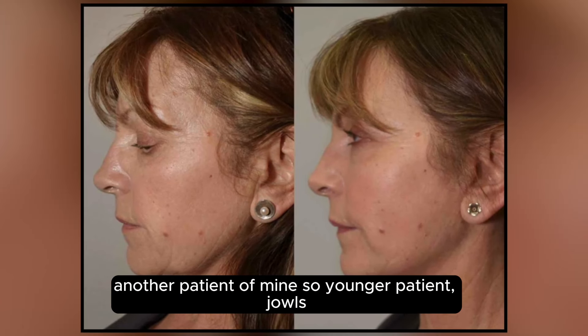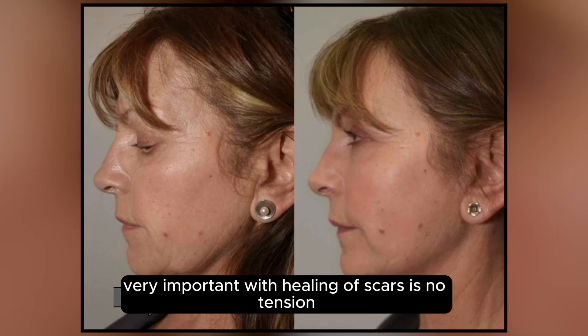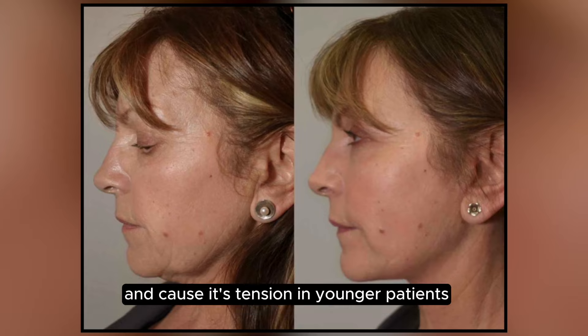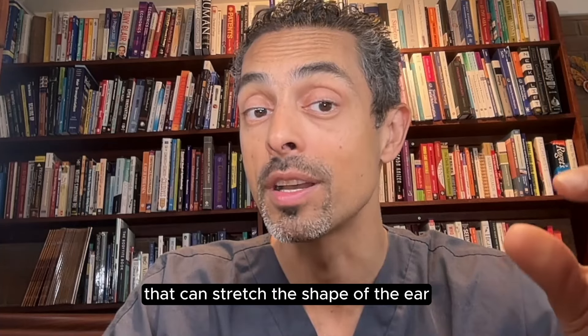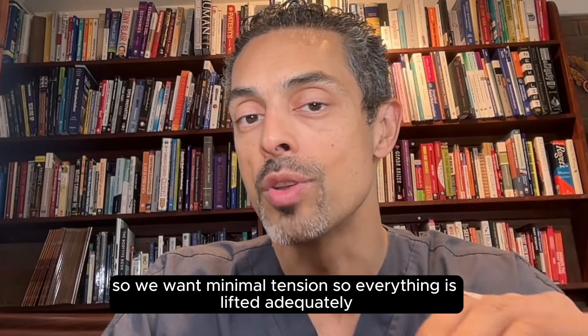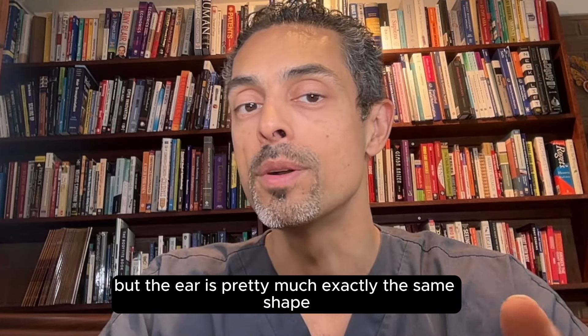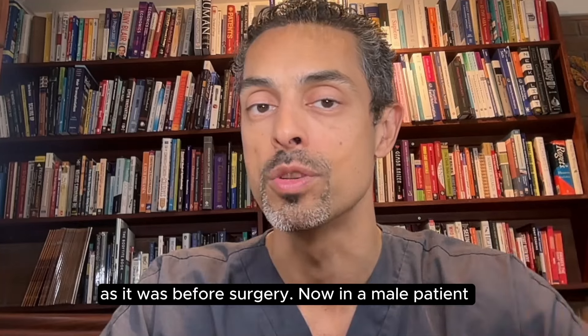Another patient of mine — a younger patient with jowls, changes in the neck, mild laxity. Very important with healing of scars is no tension, because it's tension in younger patients that can stretch the shape of the ear. So we want minimal tension so everything is lifted adequately, and the ear is pretty much exactly the same shape as it was before surgery.